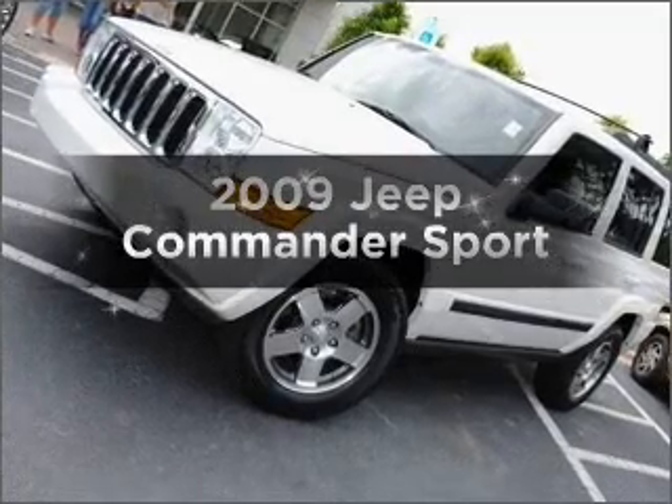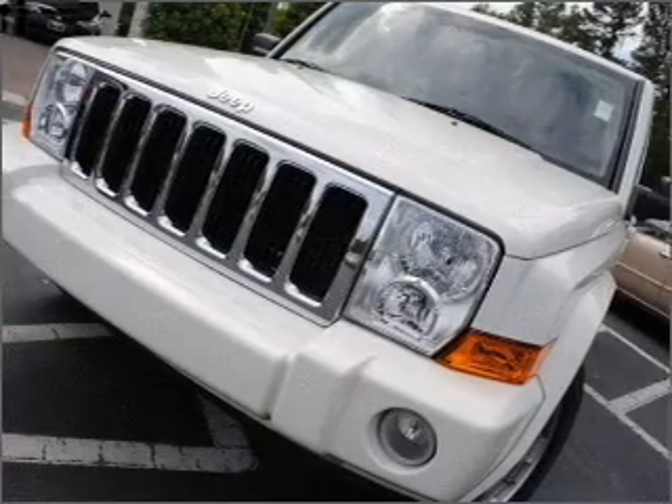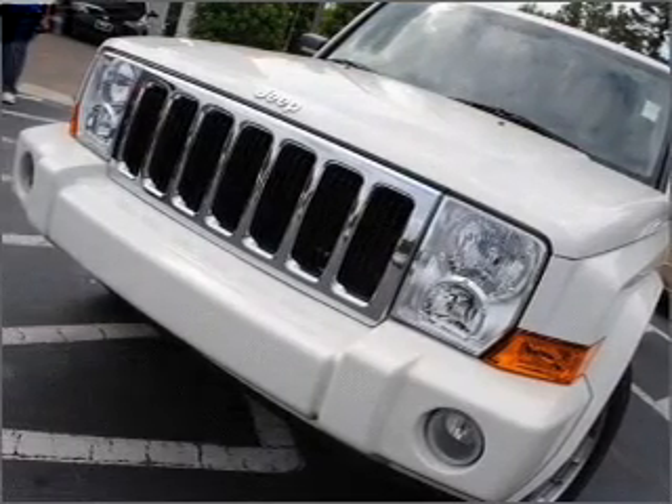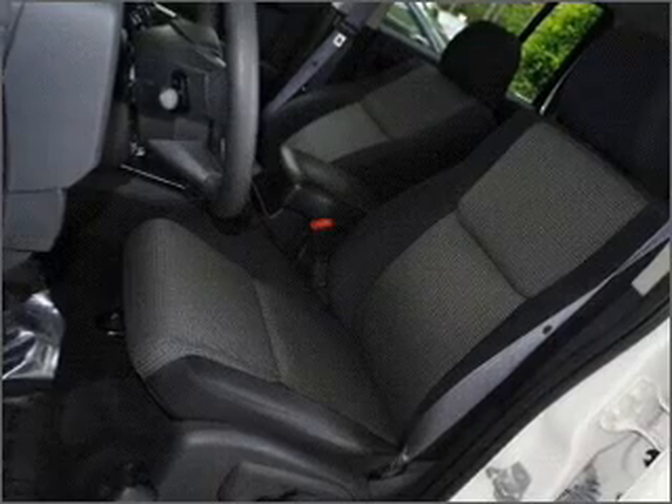Check out this 2009 Jeep Commander. Travel the roads in style and comfort in this great vehicle, with a solid 6-cylinder engine connected to a smooth shifting 5-speed automatic transmission.